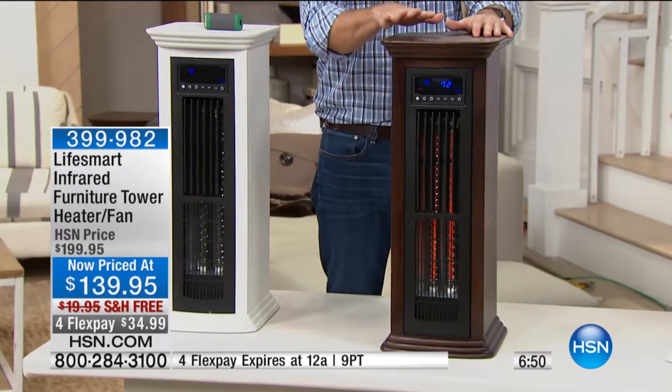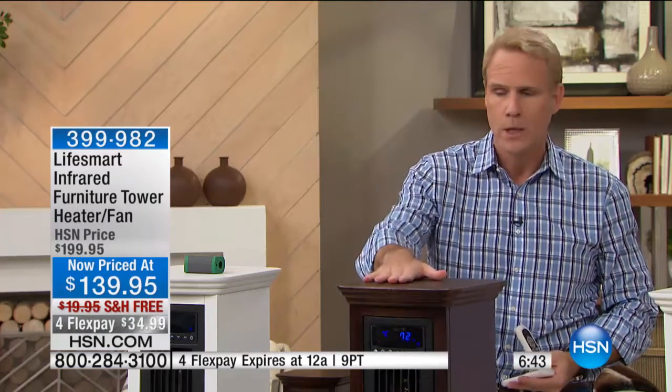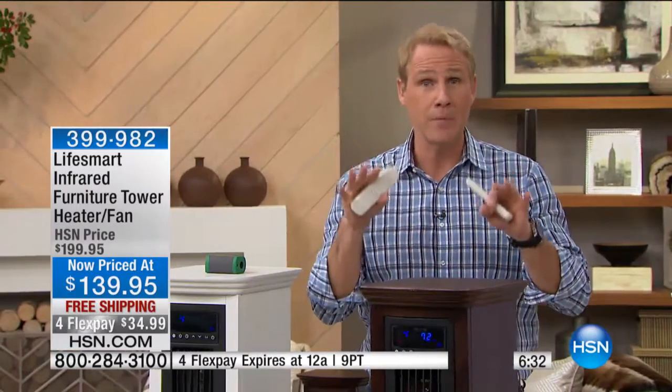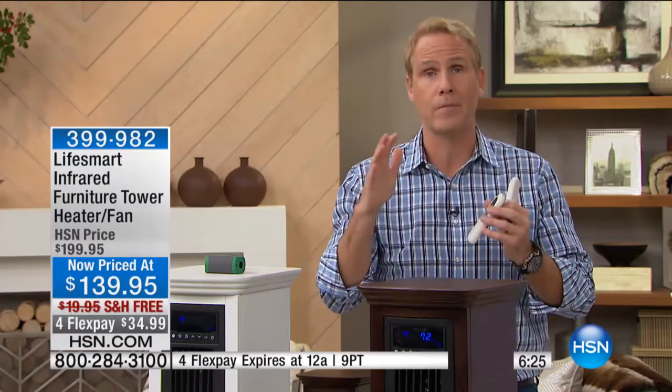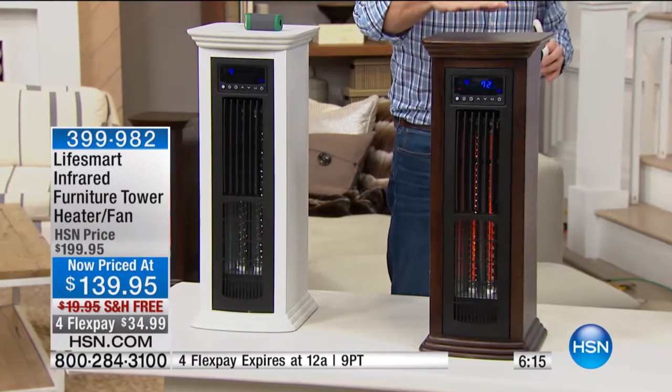We don't just give you one remote — we give you two, and they're universal remotes. So if you were to buy two, like a white one for the kitchen and the espresso for the living room, all the remotes work for all of the units from LifeSmart, and they work from up to 100 feet away — so you don't have to get out of your chair or your bed. Completely programmable. And when it comes to zone heating, all the economists say the same thing: turn it down two to three degrees and save hundreds, if not thousands of dollars over the course of the entire winter, because you're zone heating the rooms you're spending most of your time in.